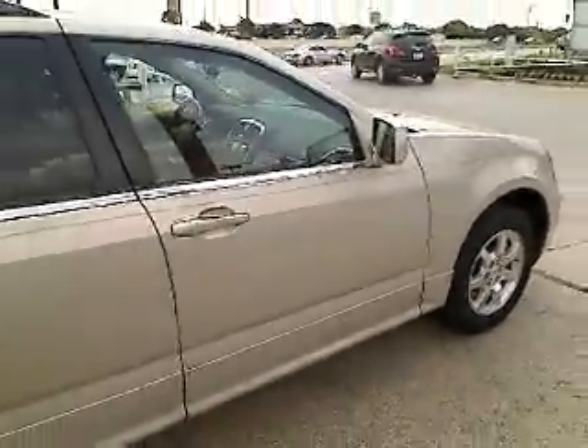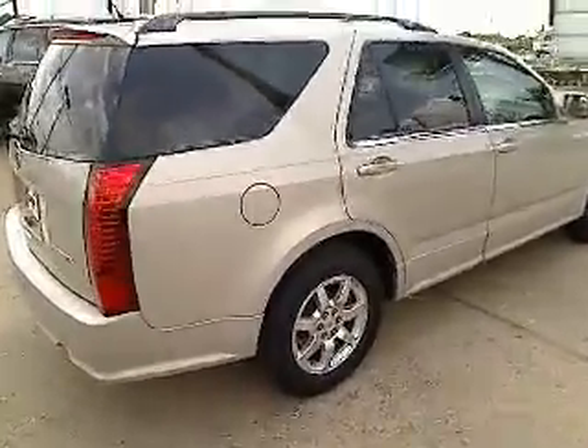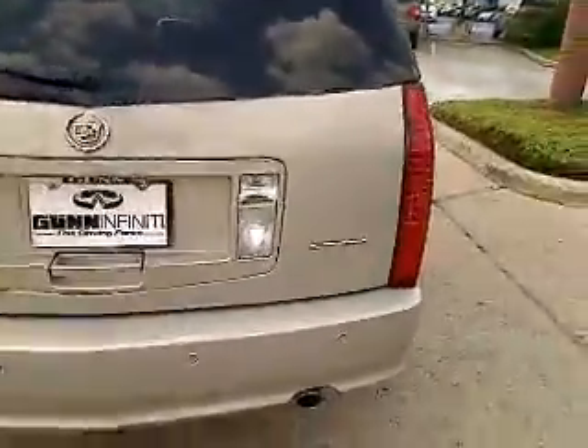Steering wheel audio controls, power liftgate, traction control, four-wheel ABS, power steering, adjustable steering wheel, driver airbag, front floor mats, aluminum wheels, four-wheel disc brakes.